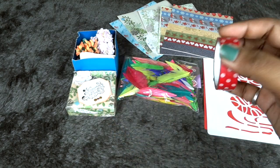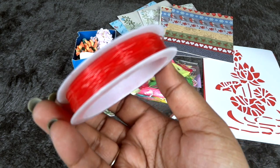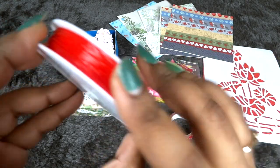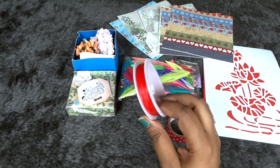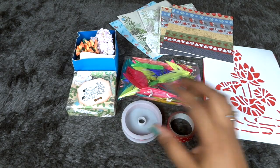We have a polka dot washi tape — of course very usable. And this is some kind of elastic, so we can use it to make different things like bracelets and more. Definitely good, and it's a new kind of thing I've never had before, so I'll find out how to use it.